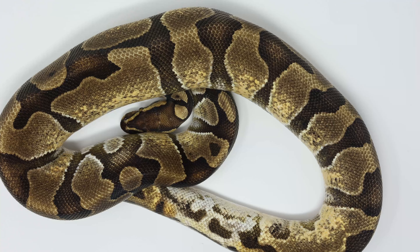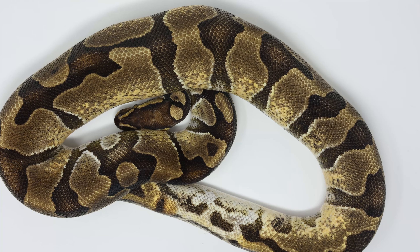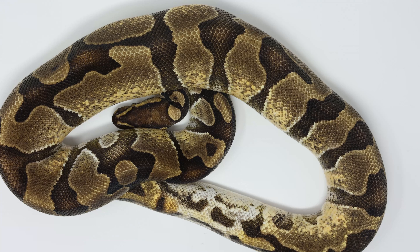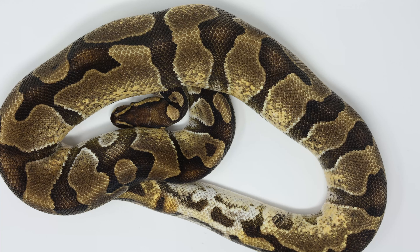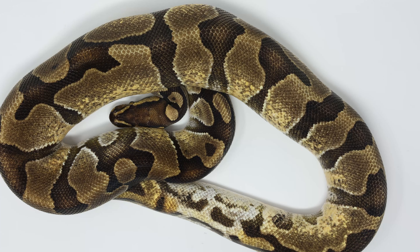Hello everyone, welcome back to SBR Pythons. Today we've got the next egg cut of the year - very premature, I'm quite surprised these are cut to be honest, it's day 52. My average is about day 50 or 56, so 52 is quite early. What we've got here is an orange dream het ultramel, and then it's 50% het for pied, to a normal 100% het for pied, 100% het ultramel. I'll show you that female in a minute - I think she'll prove out to be a double het ultramel pied.